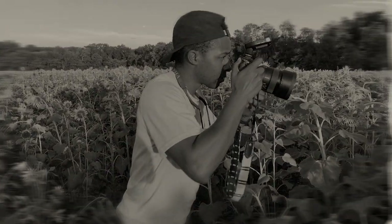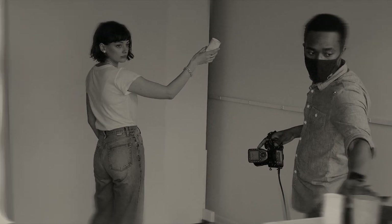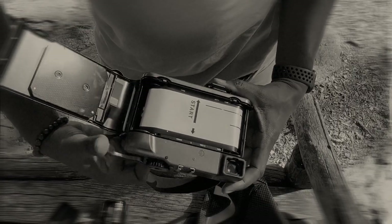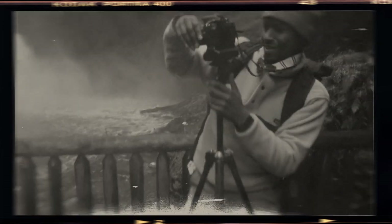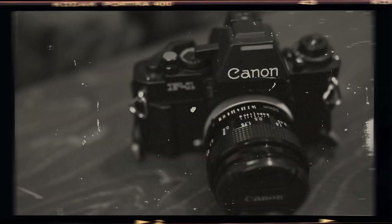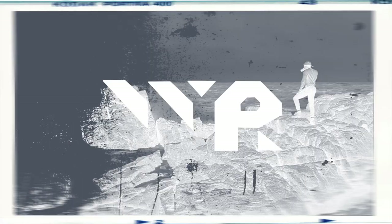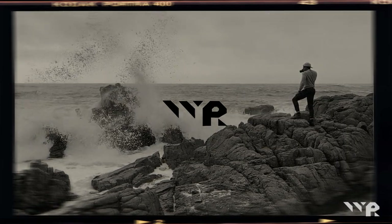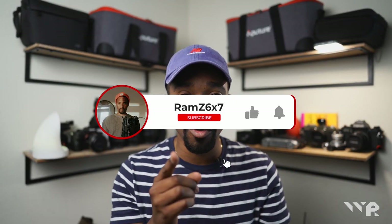How's it going guys? Welcome to Ramsey 6x7. What's going on guys? Welcome back to Ramsey 6x7. Don't forget to subscribe and like the video.